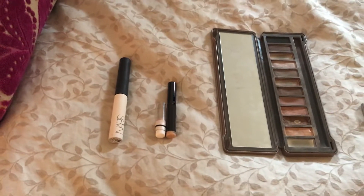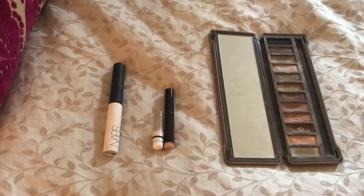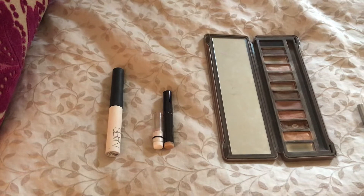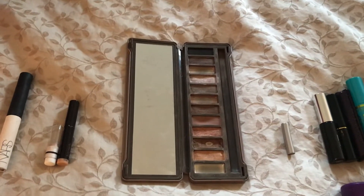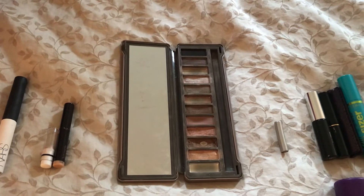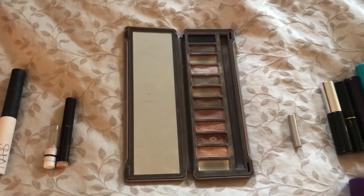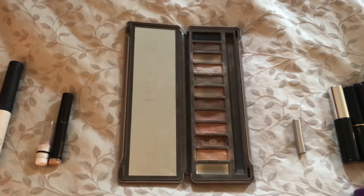Next category is cream eyeshadows. I used up two. One is a jumbo eye pencil from NYX and the other is from Laura Mercier — it's one of the caviar sticks. So two cream eyeshadows. Next is individual eyeshadows. I used up three shades from my Urban Decay Naked 2 palette: the shades Foxy, Suspect, and YDK. So I just have my Naked 2 palette with empty pans.